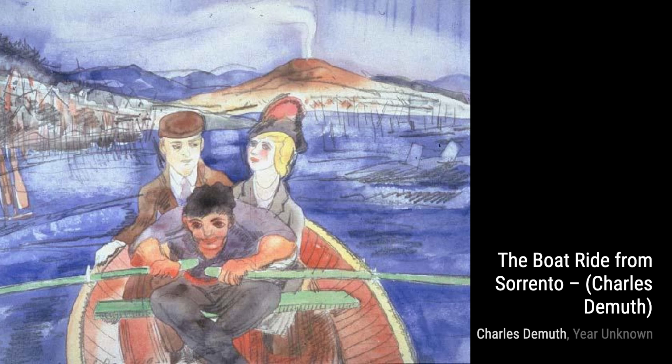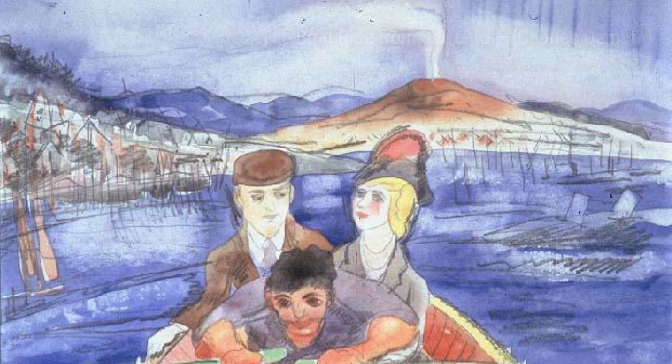In Pink Tulips, DeMuth's delicate brushwork brings the flowers to life. The soft pinks and greens create a sense of serenity and beauty.